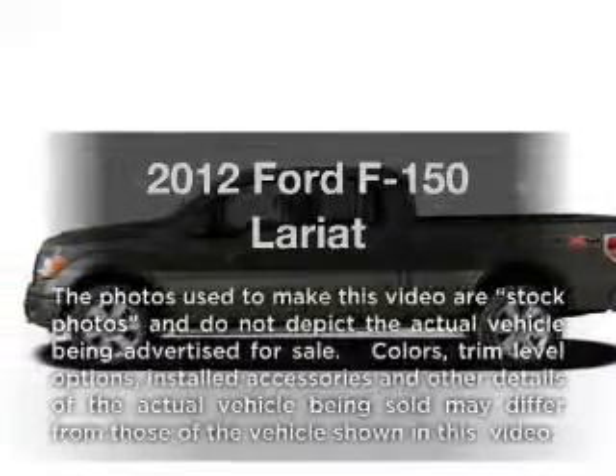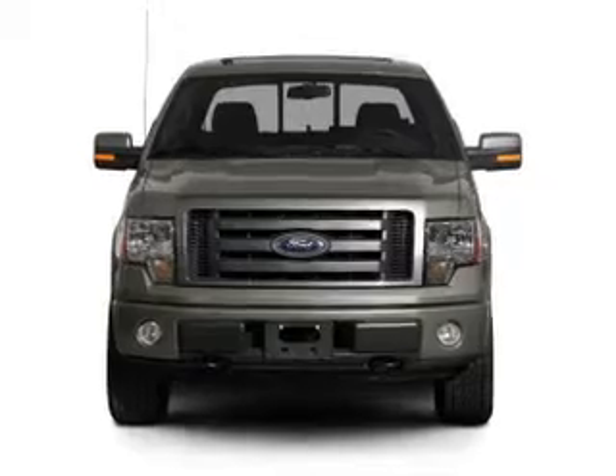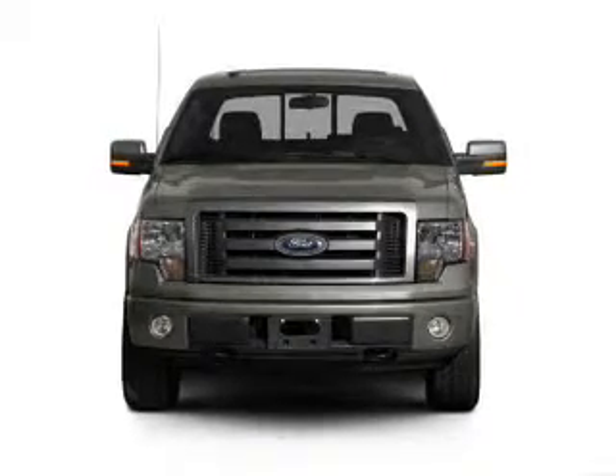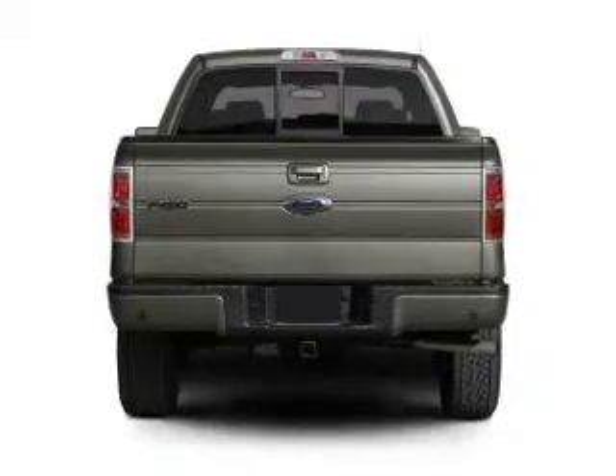Introducing the 2012 Ford F-150, everything you need under one roof with this great vehicle. With a powerful 8-cylinder engine connected to a smooth shifting 6-speed automatic transmission.